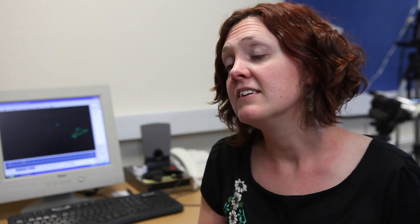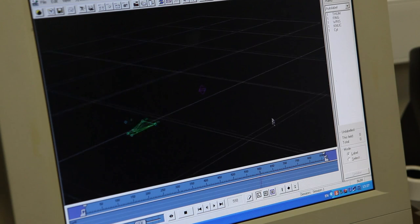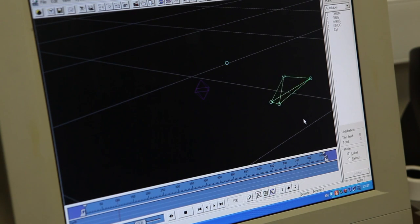We stick these small reflective markers on the hand, and then we ask children to make very simple movements, like reaching out and picking an object up. The equipment gives us very precise x, y and z coordinates of every position of those markers. We can look at different aspects of movement — for example, how fast the child moved, how long they spent accelerating, and how long they spent decelerating. And also because we're looking at the finger and thumb, we can look at the grasp movement and exactly how the finger and thumb come together in order to pick up an object.